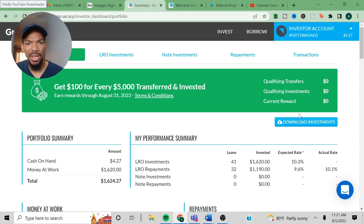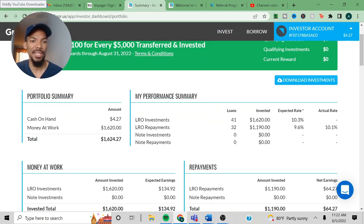I try to be completely honest about what I think about this platform. So as you can see, my portfolio history — cash on hand is $4.27, money at work is $1,620. I try to always have my money at work. They have an auto-investing feature where they constantly look for loans and automatically invest your money. I'm probably going to reach out to GroundFloor about the performance summary because this can be very misleading — I've covered it in several other videos and I'll explain later when we look a little deeper.